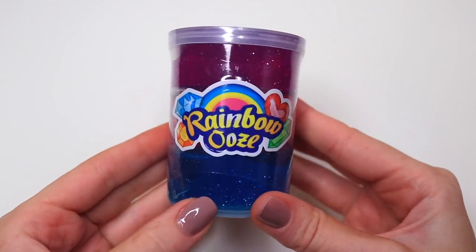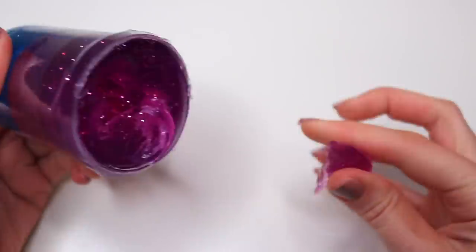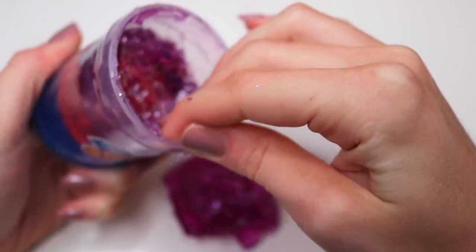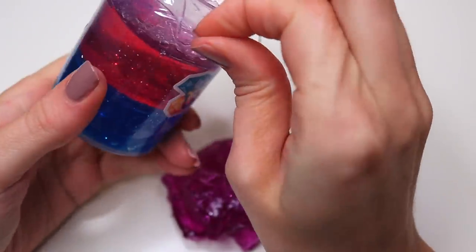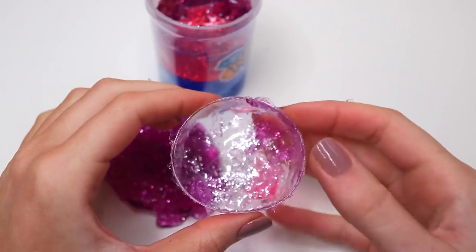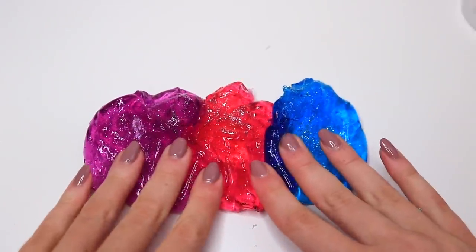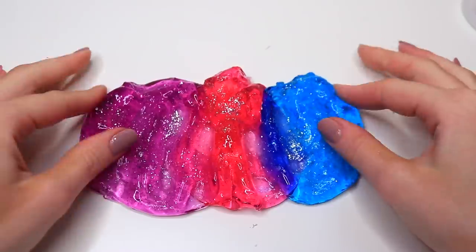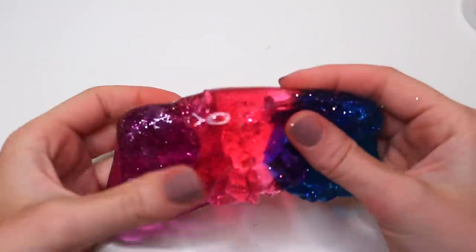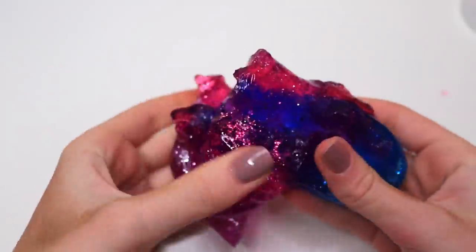The next slime from Walmart was called Rainbow Ooze, and it was layered. When I tried to take it out it was very crumbly, and I didn't realize there was a piece of plastic in between the layers that was really hard to get out. It came with blue, purple, and pink colors, and mixed together they were very pretty. But these were so crumbly it was nearly impossible to play with — they ripped with barely any pulling and just didn't stick together. Really pretty in color though.